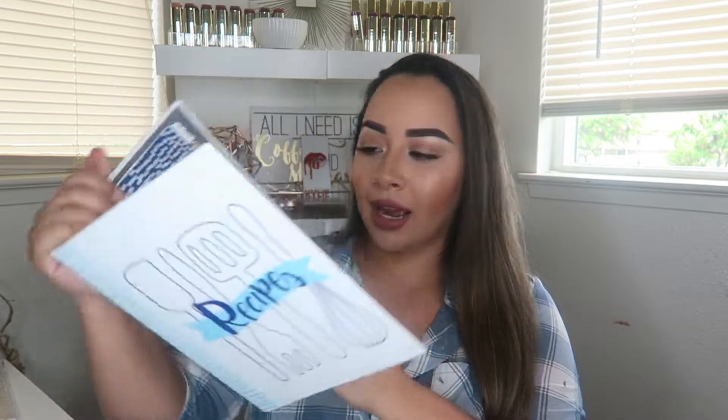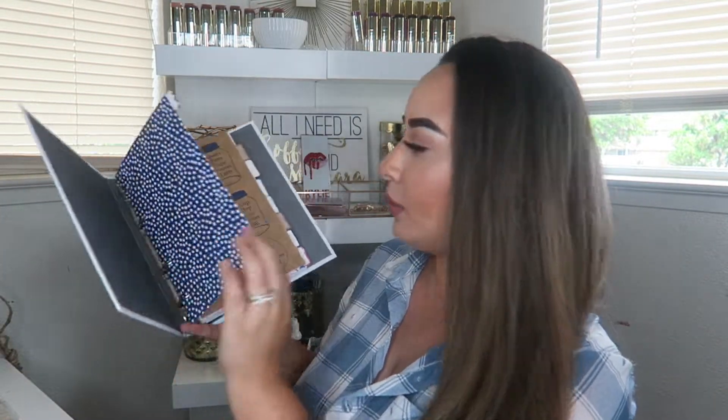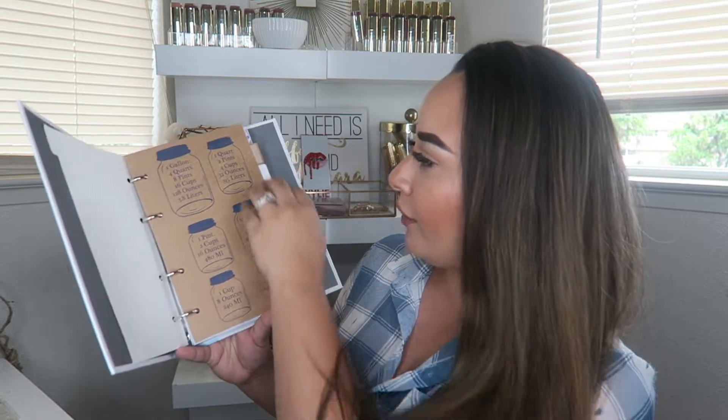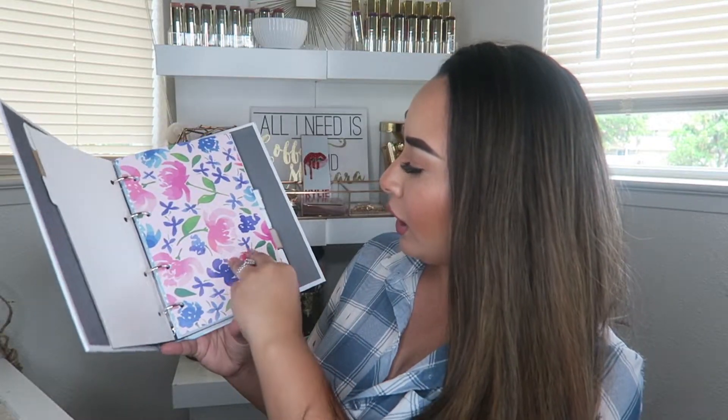Next I got this super cute recipe book — not a cookbook — and it just looks like this on the inside. I'm actually going to open it on camera because I haven't opened it yet. This was five dollars. So when you open it, it has these little tabs — like your measurements and all of that — and then it has this cute little board.